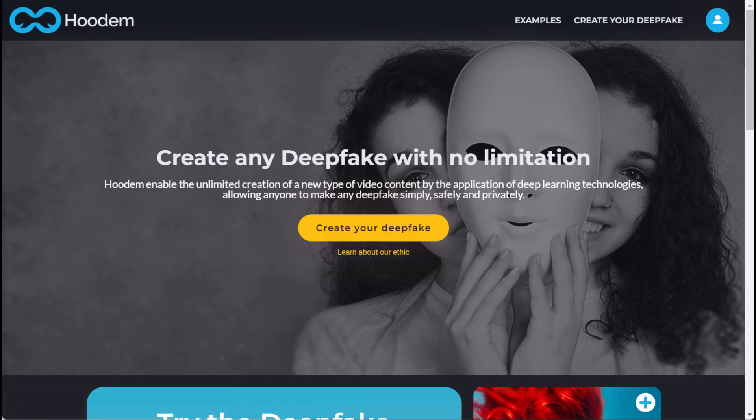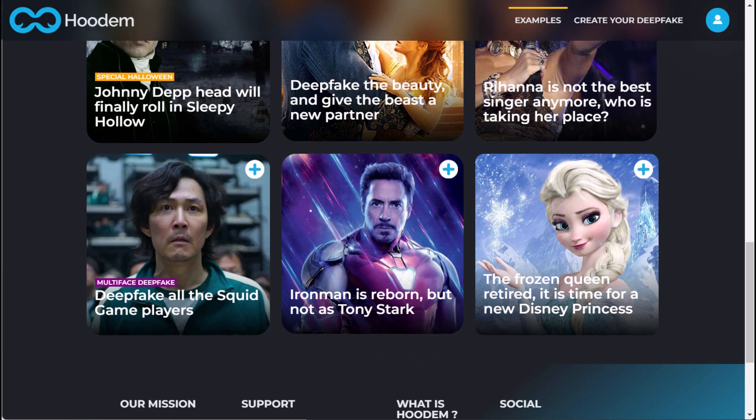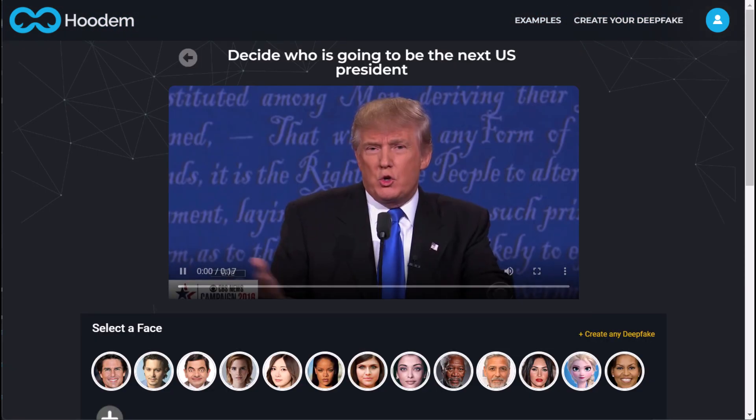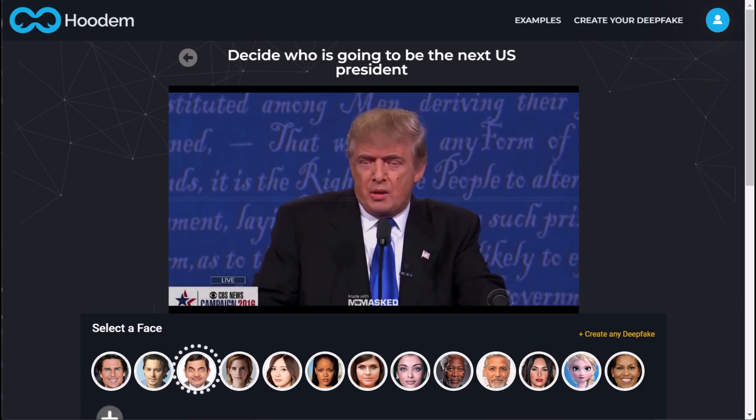A deepfake video of any person performing any action you can think of may be made using the web service Hootam. This individual could be you or someone else. Hootam gives you the ability to move a person's face from one photo to another person's body in a video by utilizing deep learning algorithms.